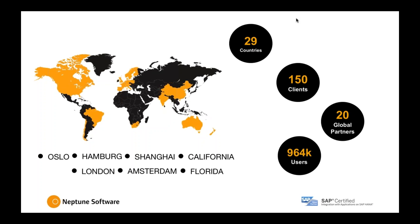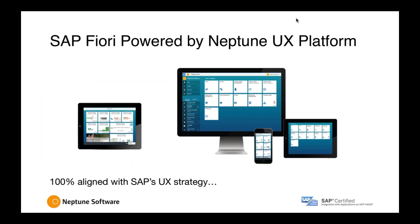We have our presence globally in 29 countries, either by channel partners or by physical presence with offices. We started in Europe and then expanded into China and the US last year. I'm located in Florida — for me it's evening, for you it's morning. It's become a small world.